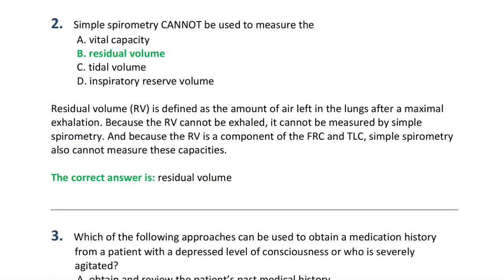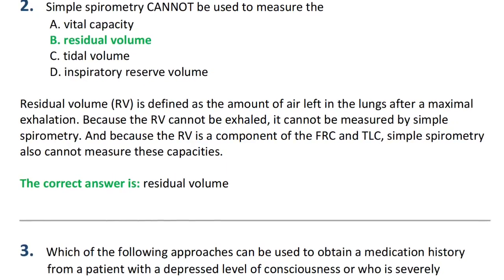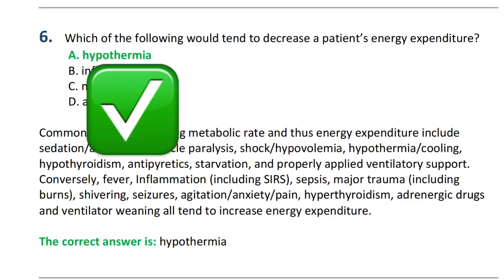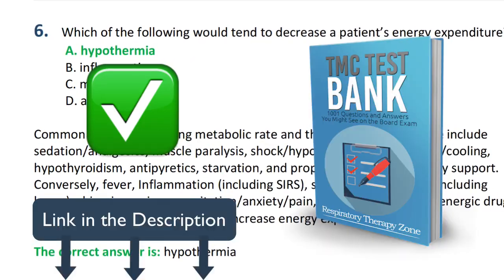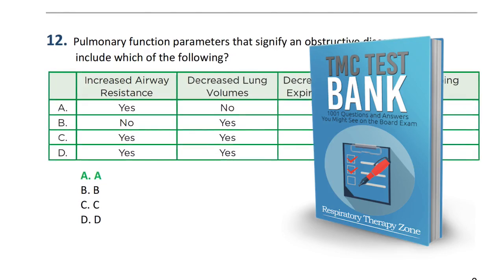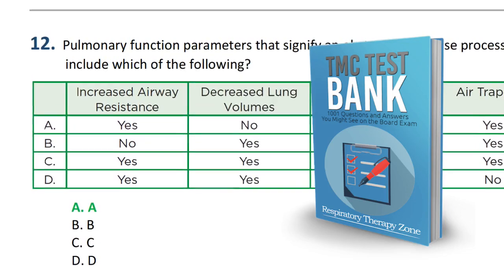I definitely recommend that you practice with real life exam questions. This is an excellent strategy to help you learn and understand all the information required for the exam. Going through a bunch of these test questions was very helpful for me and it definitely helped me pass the exam on my first attempt. If you need practice questions, you can check out our TMC test bank, which has over a thousand questions exactly like the ones you'll see on the actual exam, along with the correct answer and a detailed rationale explaining why that answer is correct. I'll post a link to our test bank below in the description.